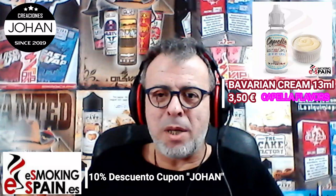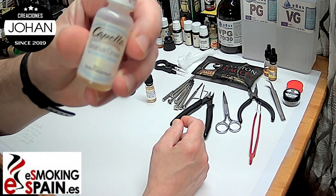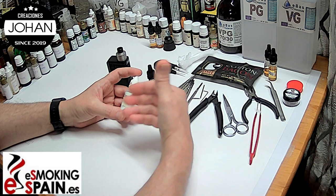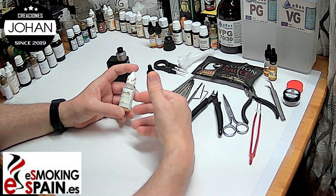Vamos a pasar a la pizarra y allí os explico un poquito más de este aroma. La Bavarian Cream es un aroma que básicamente está compuesto, como todos, por una compleja aportación de materias primas, y entre ellas las que se evidencian son los alcoholes que contiene y la vainilina.